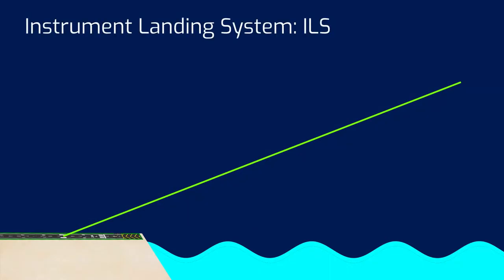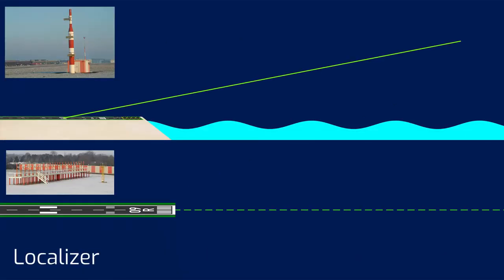For a low visibility landing, a so-called instrument landing system, or ILS, is required. It consists of a localizer beam providing horizontal guidance, and a glide slope beam providing vertical guidance. The aircraft can then lock onto these beams, track and follow them, and fly down to the runway.